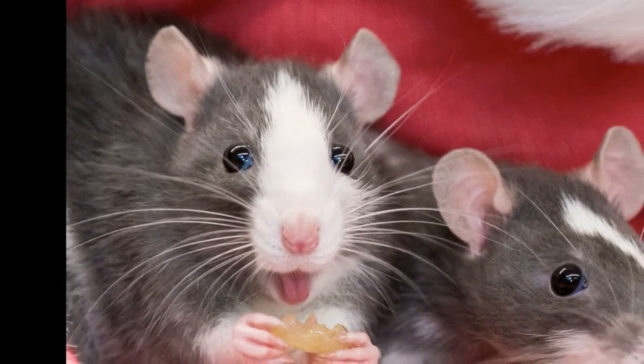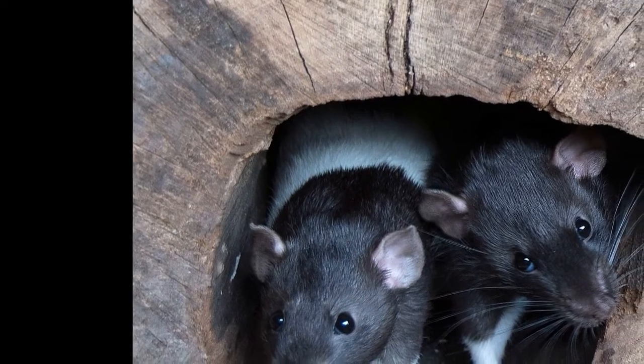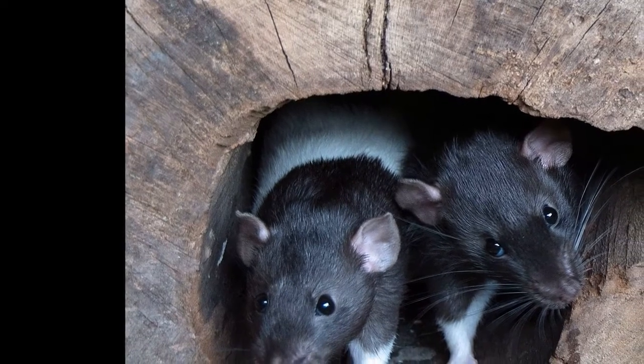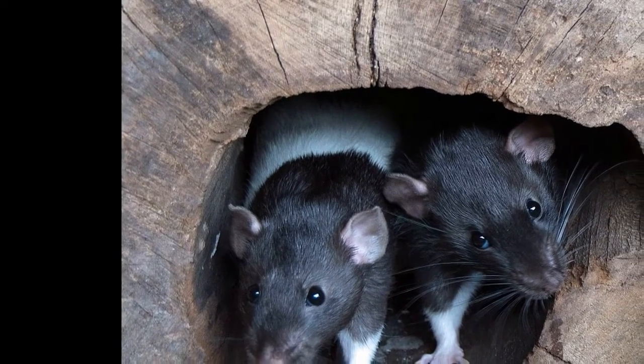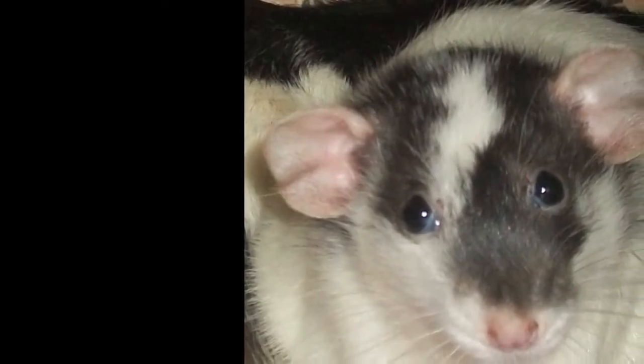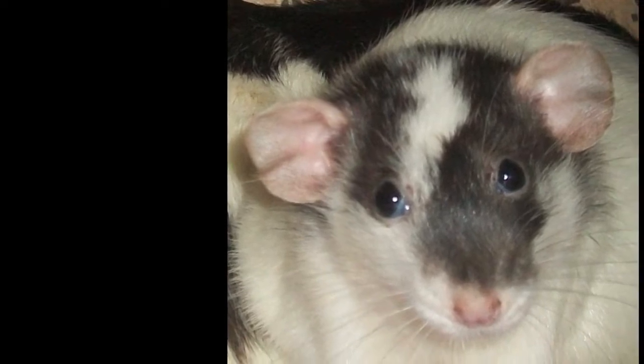To care for a standard rat, you need a cage with floors made out of solid material — no wire — to keep their feet and legs safe. The floor should not be made out of wood, as it can absorb urine and lead to lung problems. The top and sides of the cage can be made out of wire to improve airflow. For an adult pet rat, the cage should be at least 14 by 12 by 24 inches.